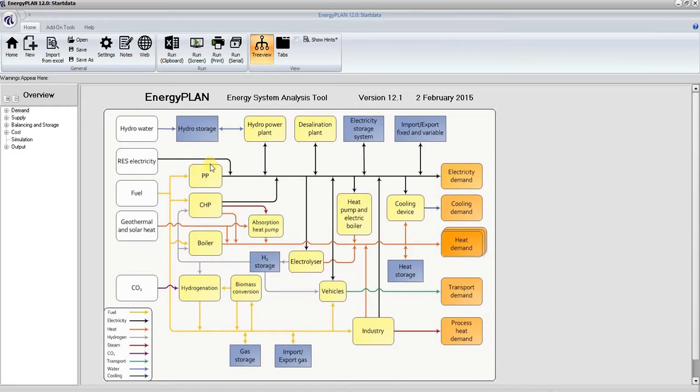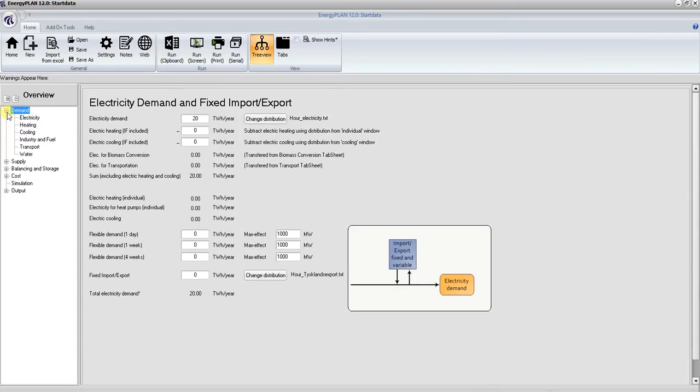On the left-hand side you can see there are a few expansion options on the menu which give you a more detailed breakdown of the different components within the energy system: demand and supply, balancing and storage, cost, simulation, and outputs.